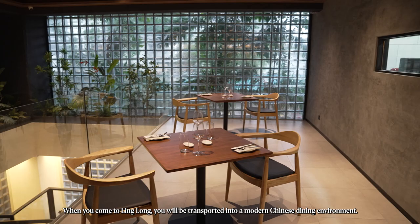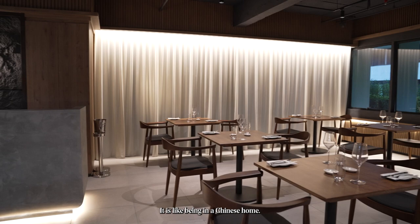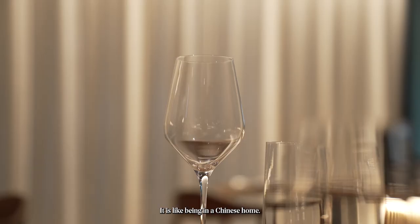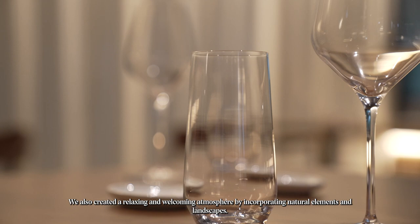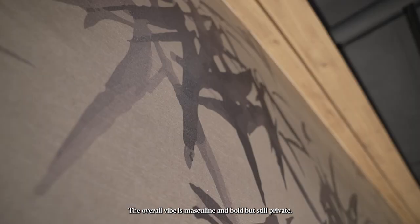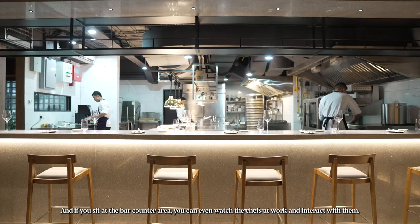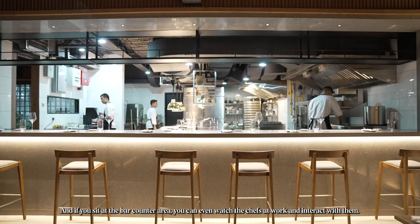When you come to Ling Lung, you will be transported into a modern Chinese dining environment. The interior design is based on Chinese heritage with lots of timber, terrazzo, and stone — it's like being in a Chinese home. We also created a relaxing and welcoming atmosphere by incorporating natural elements and landscape. The overall vibe is masculine and bold, but still private. And if you sit at the bar counter area, you can watch the chef at work and interact with them.